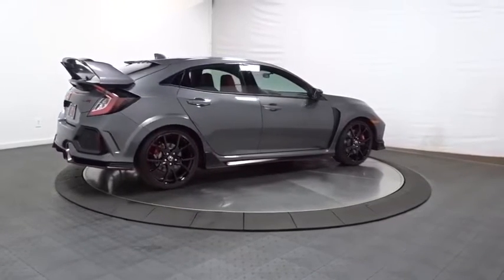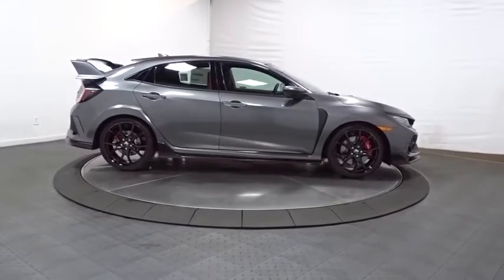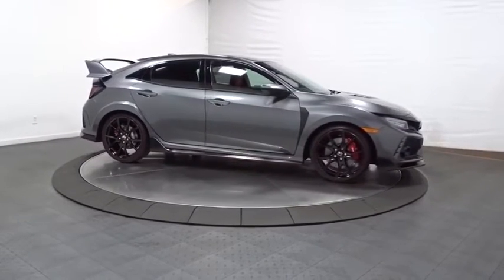Tachometer, engine immobilizer, body color door handles, rear spoiler, low tire pressure warning, power rear window sunshade, four-piece floor mat set.